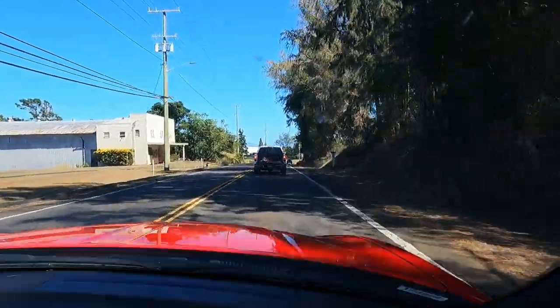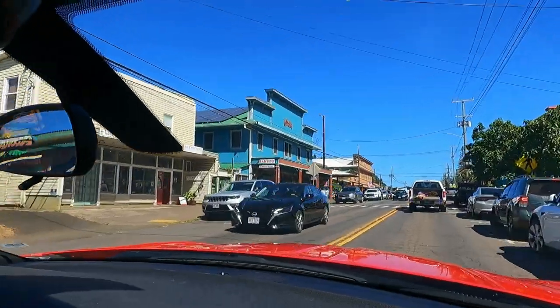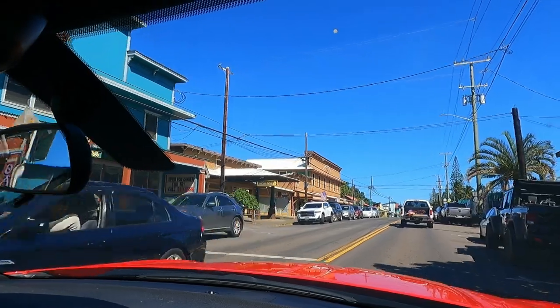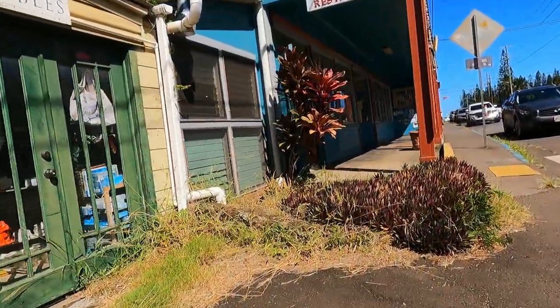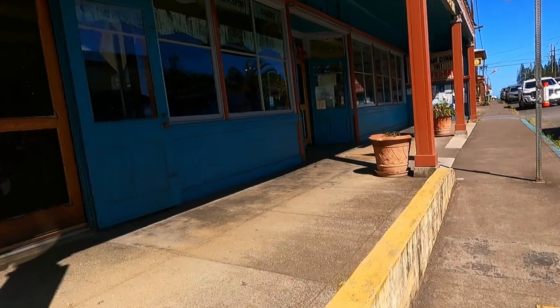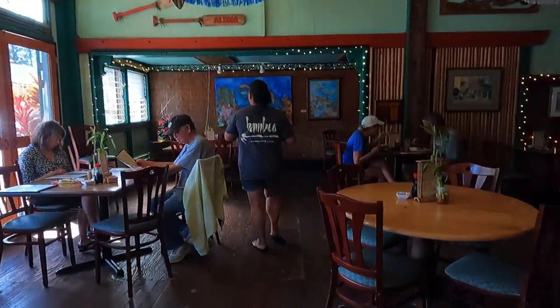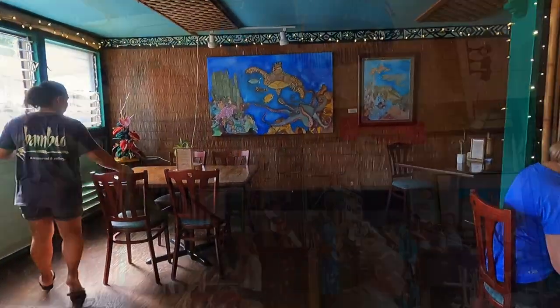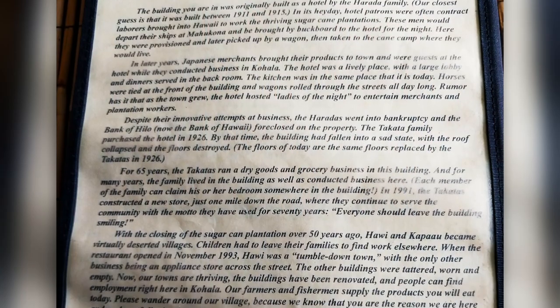Hawi used to be a sugar cane town. Now it's better known as the turnaround spot for the annual Iron Man race, with galleries and great places to eat. Built around 1911, this place has been a hotel, a dry goods store, and now since 1993 a restaurant serving all locally sourced food.